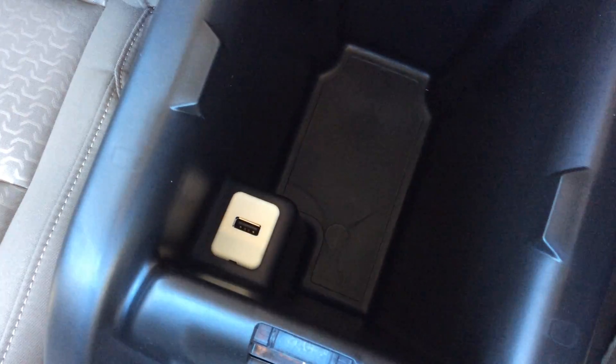Plenty of room in the front of this truck. There's the driver's seat, and of course you've got your center console here with another USB port in there.